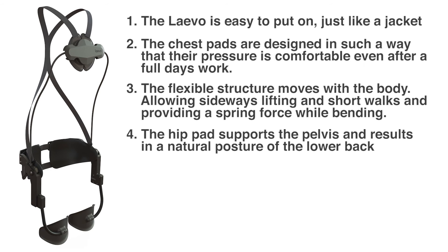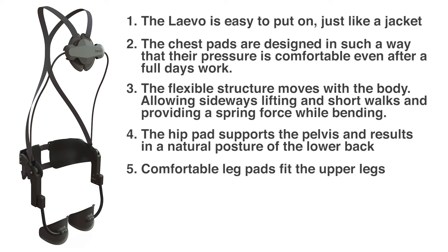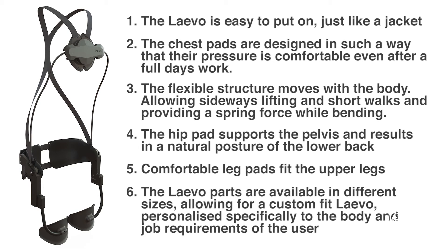Number four: the hip pad supports the pelvis and results in the natural posture of the lower back. Number five: comfortable leg pads fit the upper legs. And number six: the Levo parts are available in different sizes, allowing for a custom fit Levo personally specified to the body and job requirements of the user.